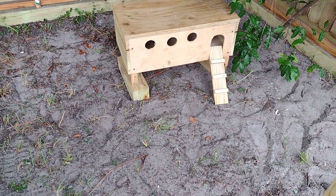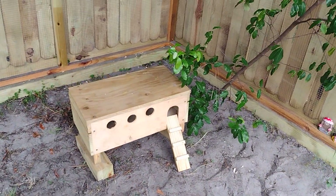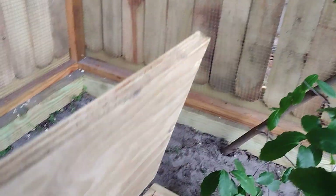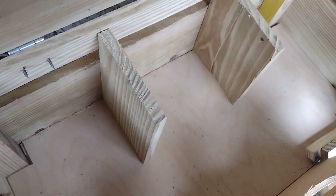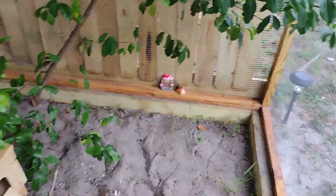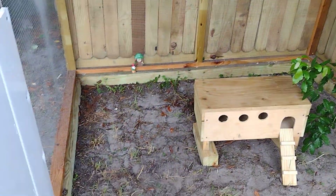That's a little quail nest box. I'm gonna get three little quails so they can keep the floor clean and eat the seeds that the lovebirds drop. There are three little compartments over there so they can lay eggs. It will be a cute little addition to this.